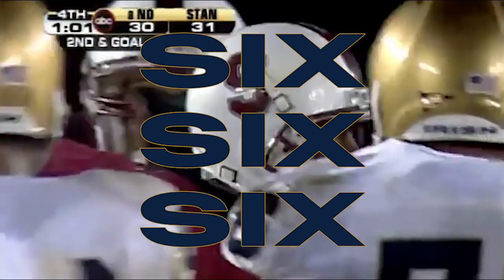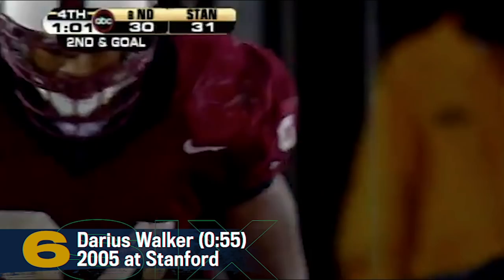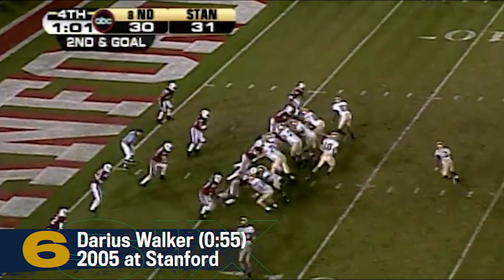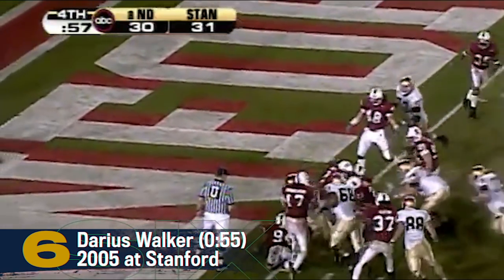Walker now with 186 yards. Samarja's got 216 on nine catches. Wide to the left — Samarja. Wingman on the right side. Hand off Walker, up the middle. End zone. Touchdown, Irish!